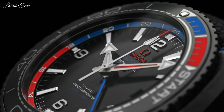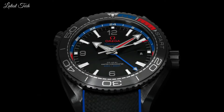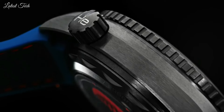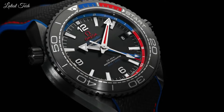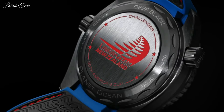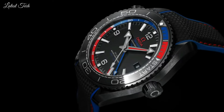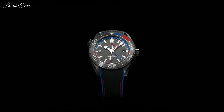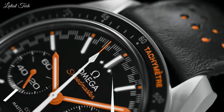Case size: 45.5 mm. Case thickness: 17.6 mm. Band width: 22 mm. Water-resistant at 600 meters (2,000 feet). Functions: Date, GMT, Second time zone, Hour, Minute, Second, Coaxial escapement, Chronometer. Swiss made.